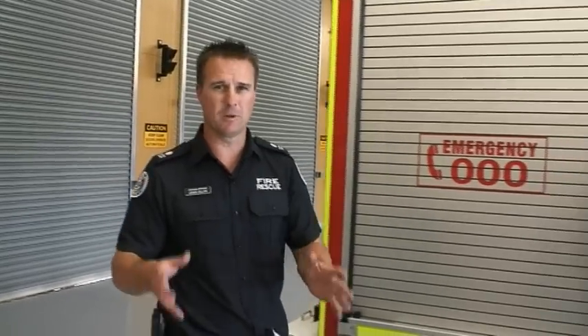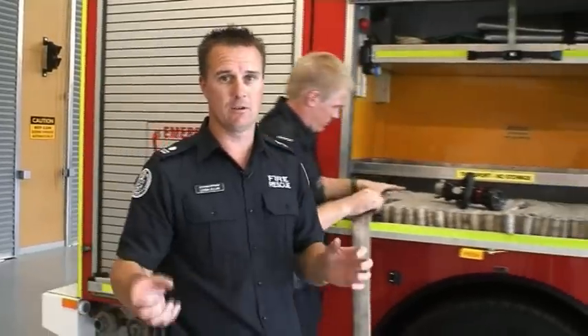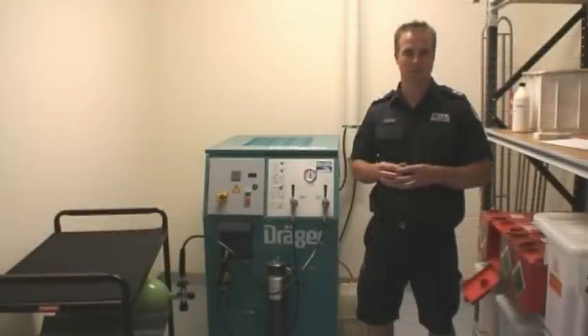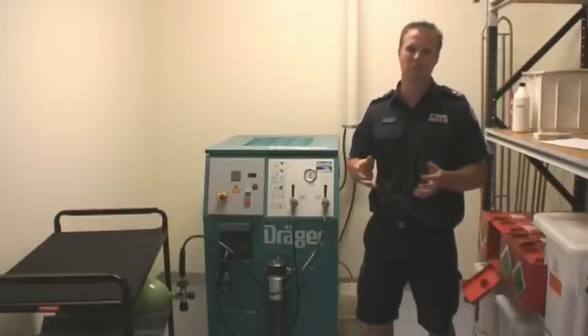Mildura has a population of approximately 45,000 people, though that's seasonal depending on the time of year. The new station has been designed to allow for an aerial appliance to arrive, which is going to greatly assist us with our future plans. Here at the Mildura fire station, we have a two-bay compressor that allows us to fill not only our own cylinders, but also those of brigades within the district. Our nearest support is Bendigo, which is approximately five hours away.